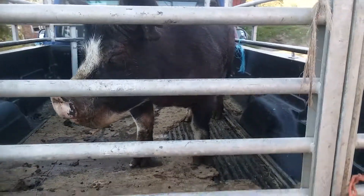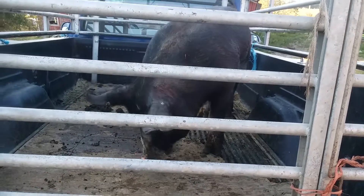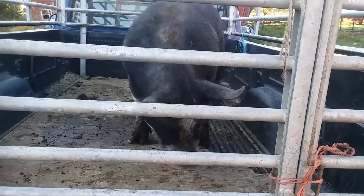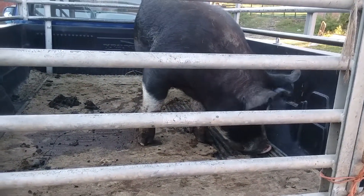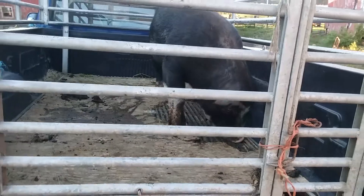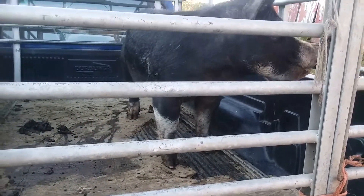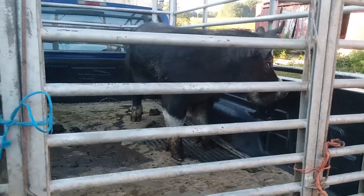The reason we're selling him is because from the first litter, there's a gilt that my husband and I both really, really like. And since we're keeping her, it's just not good policy to keep her dad as the boar you use. So we'll get another boar. She's six months old right now.